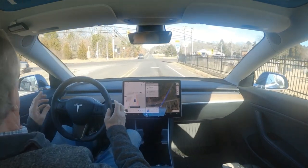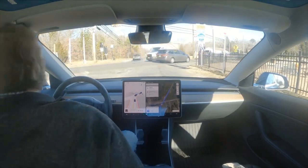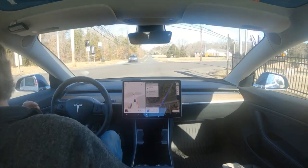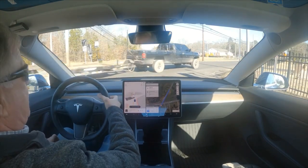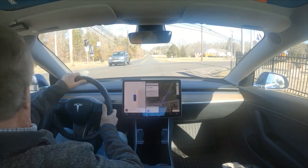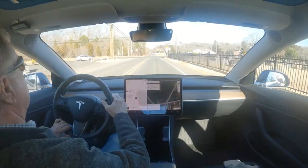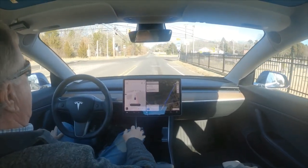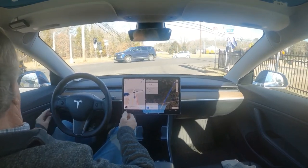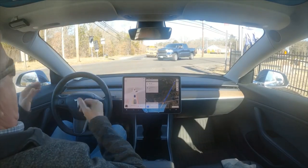We're at the traffic light at Old Zion and Zion Road. Tesla 10.69.25. It will wait for these cars and that's as far as I'm letting it go. The light is now green but it wants to run this light - it doesn't care. We're on Old Zion, stopped at this traffic light. You can see it wants to run this traffic light - it's red as hell. It's crazy.